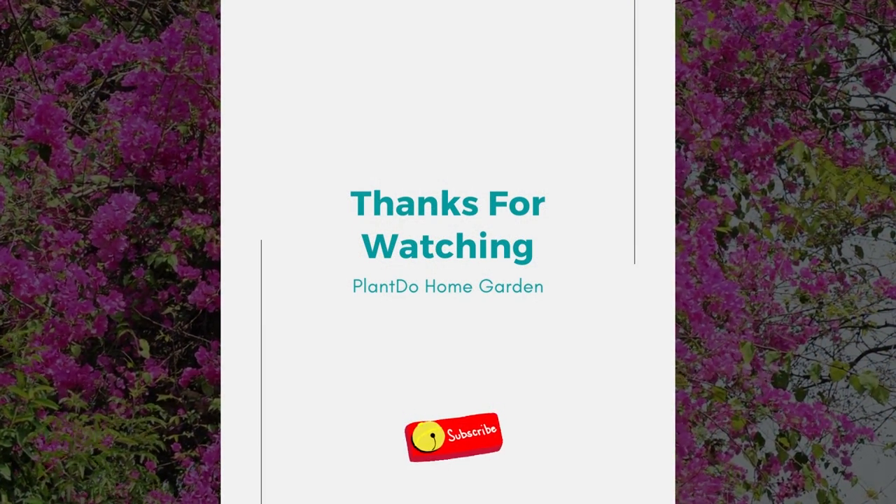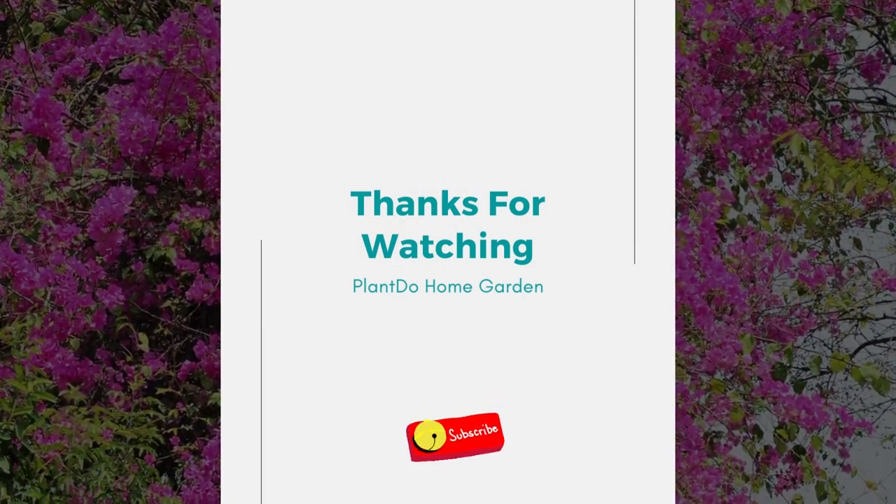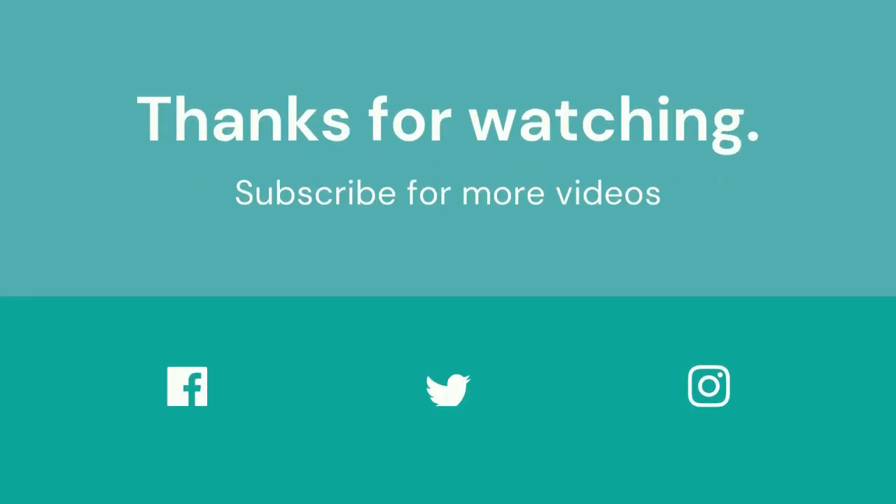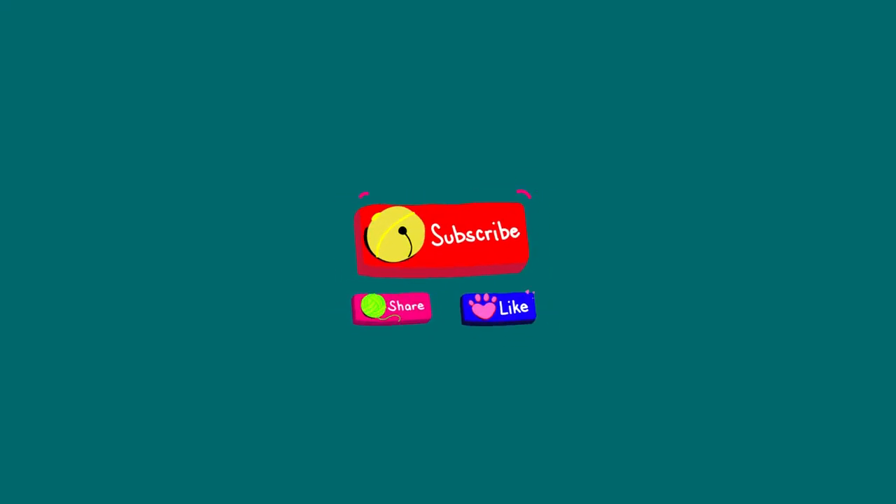Well, that's all for today's video. If you like this video, don't forget to click the like and subscribe button to support our channel. Also, you can turn on the notification bell for the latest videos from us. See you in the next one.